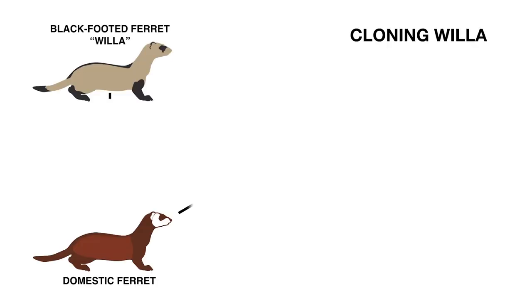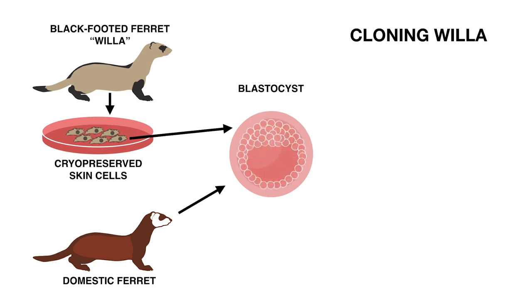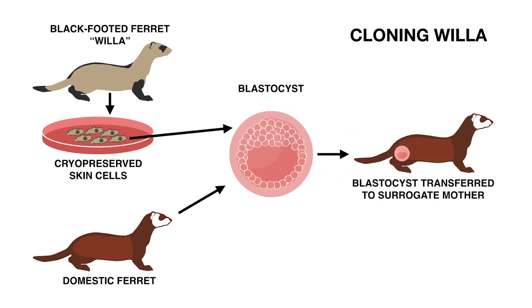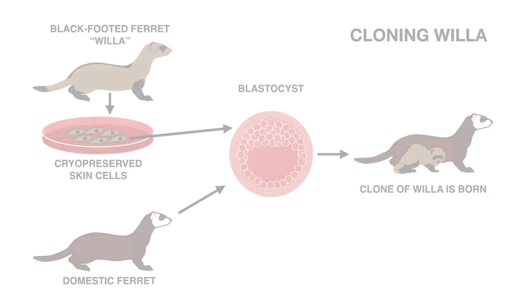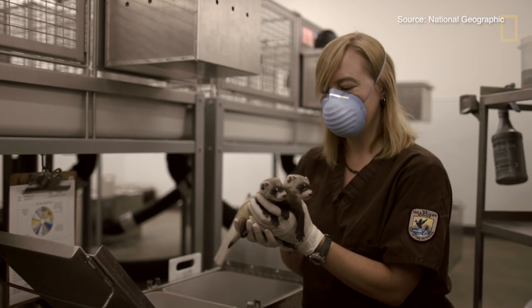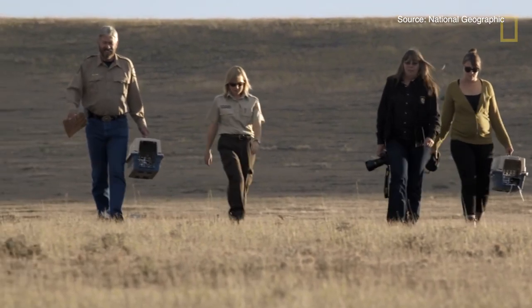Working with interspecies cloning is very complicated, because you never know until you try it whether it's actually going to work. For initial studies, we start by looking at blastocyst development — testing whether the domestic ferret oocyte can reprogram a black-footed ferret cell into a blastocyst. Once we confirmed that, we did some early pregnancy work: we made embryos with black-footed ferret cells in domestic oocytes and transferred them into domestic recipients. We found that we had pregnancies, and from there we knew that once we had a Willa born, we had a successful pregnancy and that it would work. It's been a lot of work — staying up many nights — but considering we have a closed population with no other means of introducing new genetics, the benefit of this cloning project will be very well worth the effort.